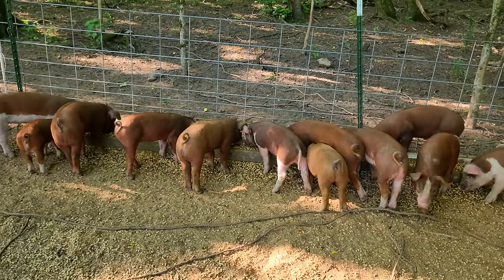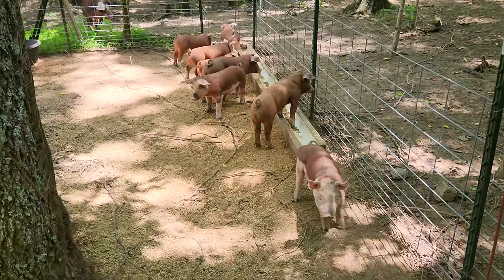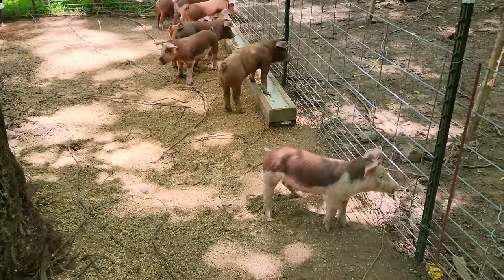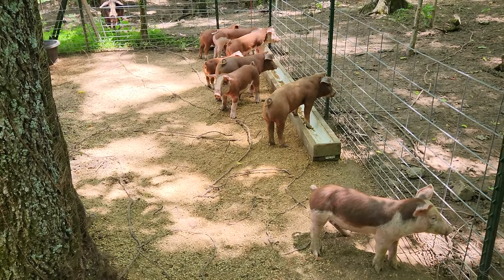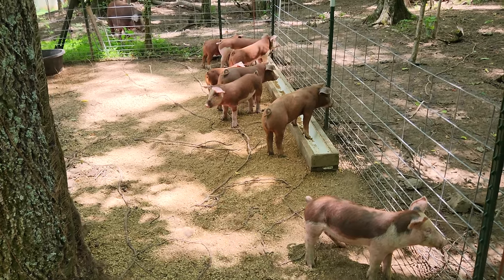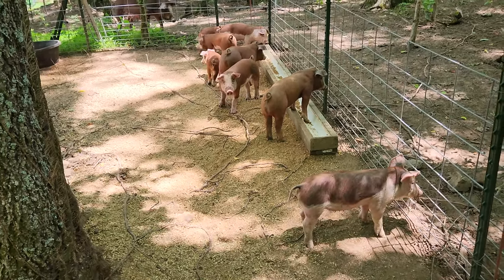I'm gonna go feed the mamas now. Down to eight pigs left here. Hoping to get rid of a couple more — I don't want to have to feed all eight of these until this fall, but I guess I will if I have to.